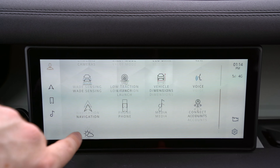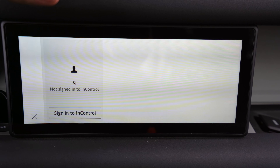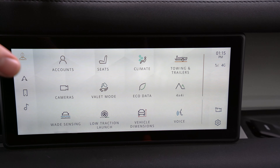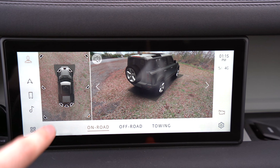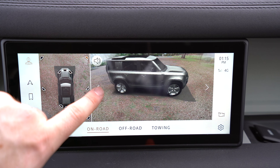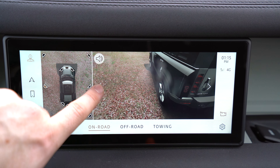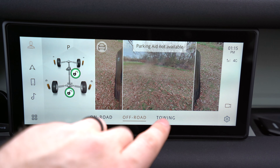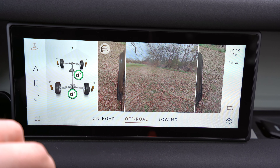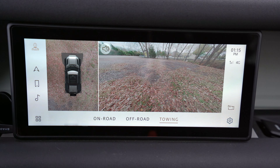You can have personalized accounts so everything is set to you, and other drivers can have their own settings. There's a ClearSight ground view and a full 360-degree camera. The on-road setting shows parking sensors and a really clear view around the vehicle — it's an advanced 360 camera. In off-road mode, you can see what's in front of you, the status of your axles, whether you're locked in, right next to each fender. There's also some towing information.